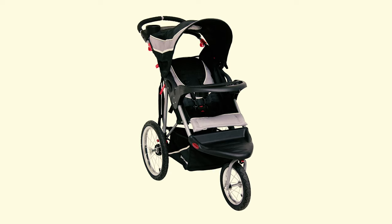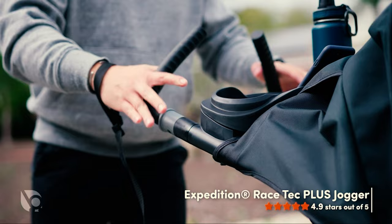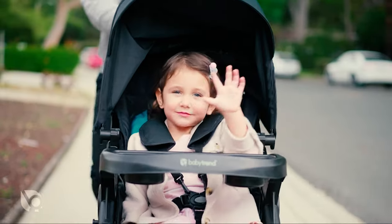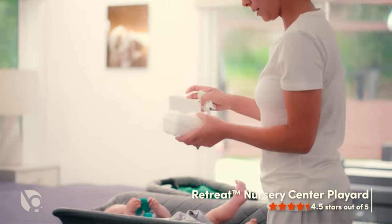With a low, low list price, this jogger is less than half the price of most joggers, proving you can have an excellent moving product that is easy to push without the sticker shock. This stroller, which comes in a variety of colors, is designed for children at least 6 months old and up to 50 lbs.